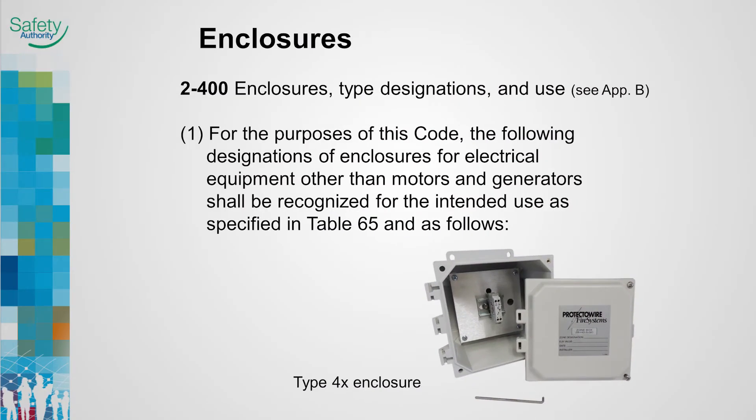Rule 2-400, Enclosures, Type Designations and Use has seen changes to Table 65 as follows. Three designations have been added: 3X, 3RX, and 3SX. A NEMA enclosure with an X designation indicates it has extra corrosion protection.